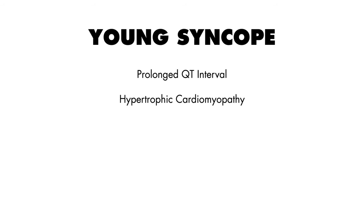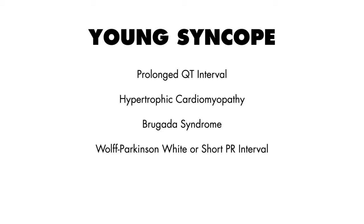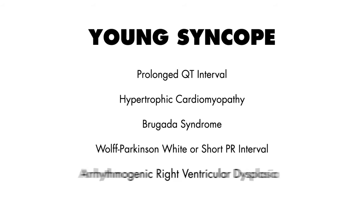There are 5 things you should look for in a young patient who presents with syncope: a prolonged QT interval, hypertrophic cardiomyopathy, Brugada syndrome, Wolff-Parkinson-White or a short PR interval, and arrhythmogenic right ventricular dysplasia.